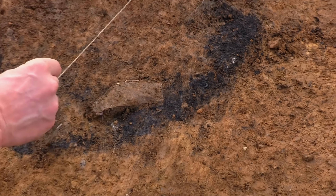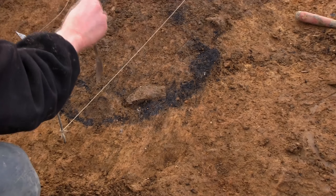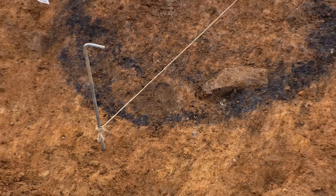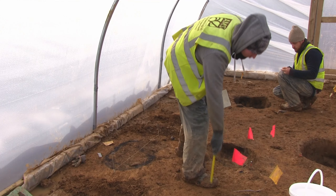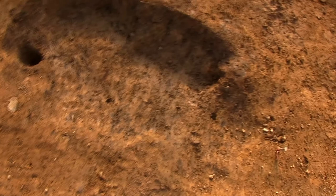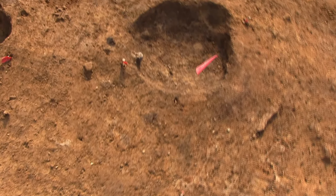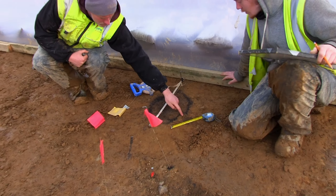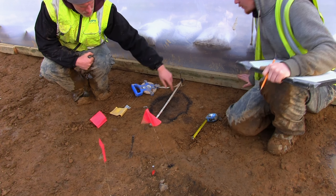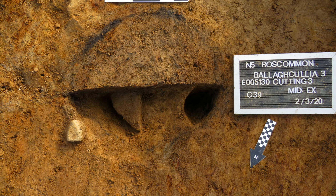The stake holes were associated with the pits, and what we think is they may have been little markers just to identify where the graves were at the time they were being excavated. Some of them had stake holes to the side and others had stake holes within the features themselves. We have to give it one more clean and we'll see how many stake holes are there, but there's definitely some sort of grave markers or posts acting as signposts within the cremations. But we have to do further work on that.